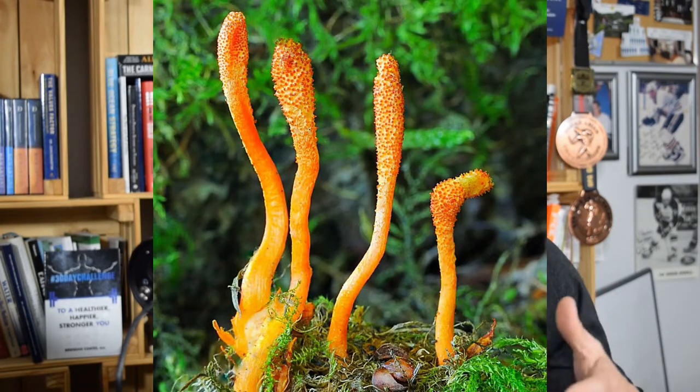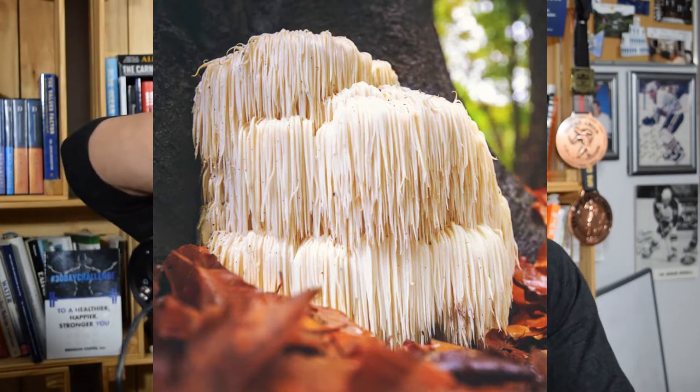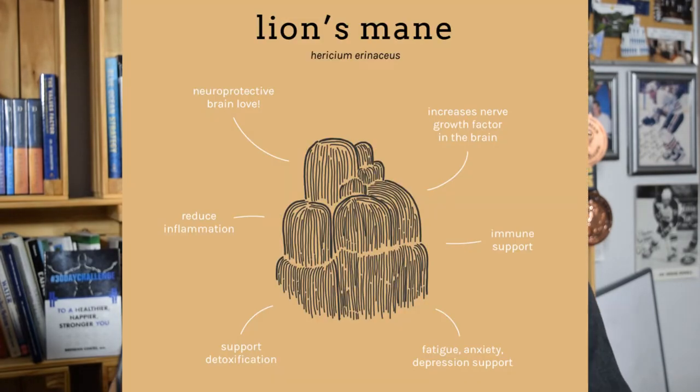Cordyceps also grows on other plant material and decaying material on the ground, but it's really cool how it infiltrates insects. And finally, the last mushroom is called lion's mane. It looks like a big bush — it literally looks like a lion's mane. And it's proven clinically and scientifically that it can actually help cross the blood-brain barrier and help the body and brain re-circuit neurons and nerve pathways in the brain. So it's incredible for brain health.